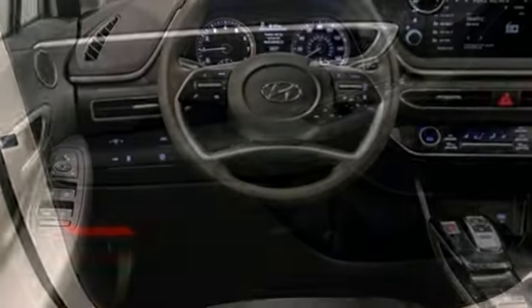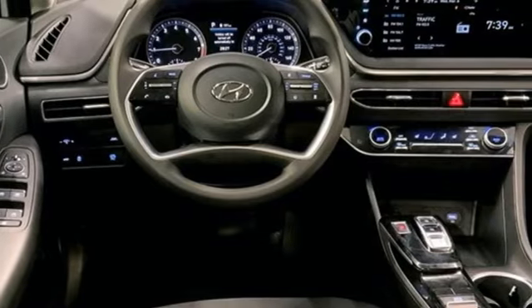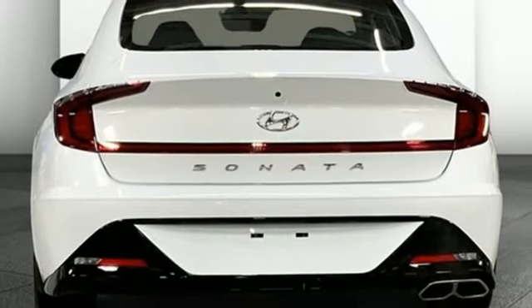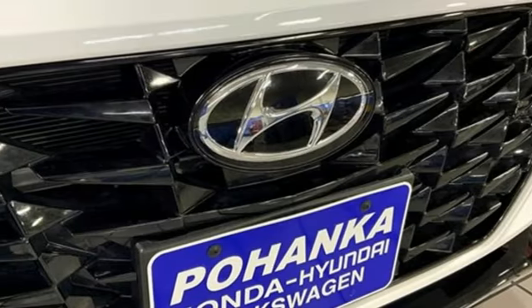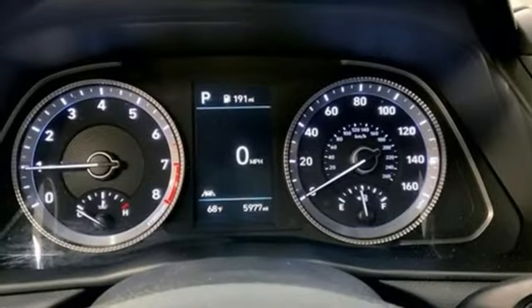Integrated navigation system with voice activation, smart device remote engine start, dual zone climate control, steering assist cruise control, doors and push button start proximity key, voice activated climate controls.